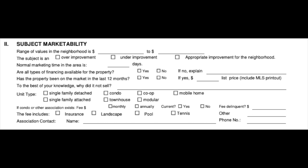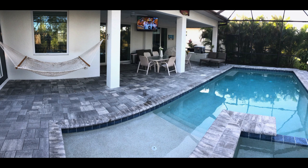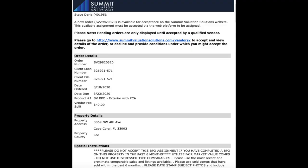The next section is the details of the subject property. This includes whether the property is over-improved or appropriate for the neighborhood, the average days on market, and the property type — whether it's a single family, a condo, and so forth. It also asks for the property's square footage and upgrades, which you'll line up with the active and closed sales. They'll want to know the condition of the property. They'll also specify whether it's an interior BPO or an exterior — exterior is a drive-by where someone is living there, while the interior BPO details the inside condition, which you'll notate in the system.